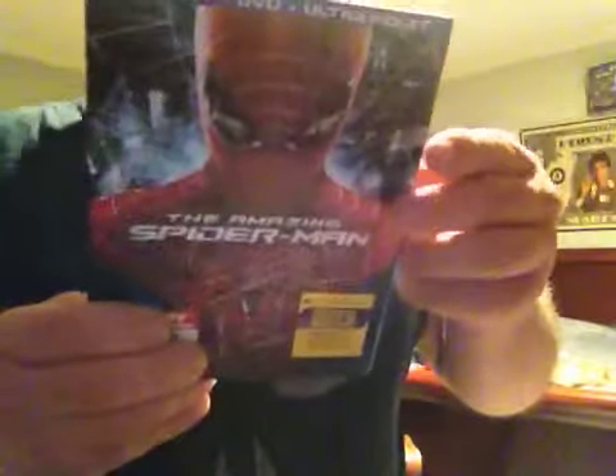You got the Amazing Spider-Man. This movie was okay to watch, probably at night time — really cool. I kinda like the little romance scene — it's that one right there with his little girlfriend.